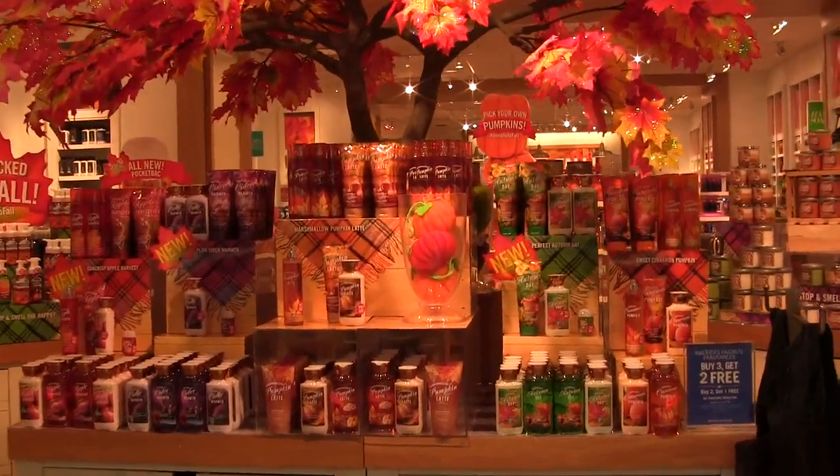Alright guys, so that's it for this haul. I hope you enjoyed it. I love Bath & Body Works. Comment below what your favorite scent is this year — I would love to chat with you guys. If you want to see what the other fragrances are this year, just keep watching because I did a vlog where I walked around the store and shot some of the displays. Bath & Body Works Fall 2015.